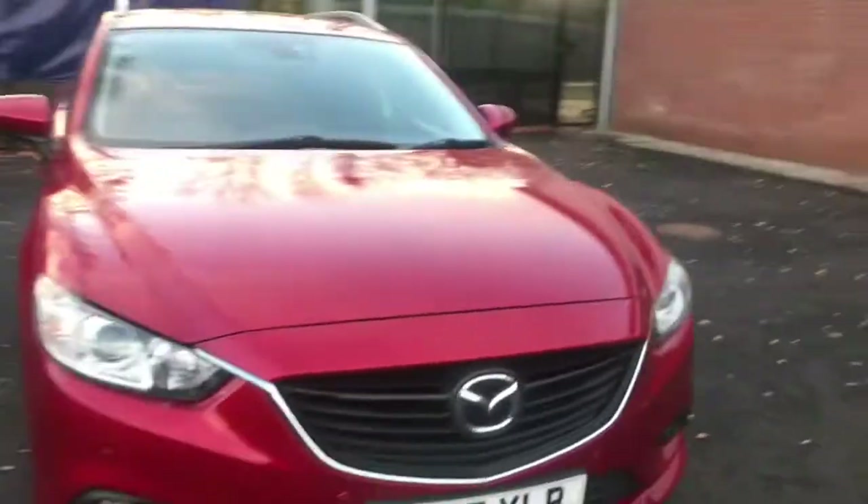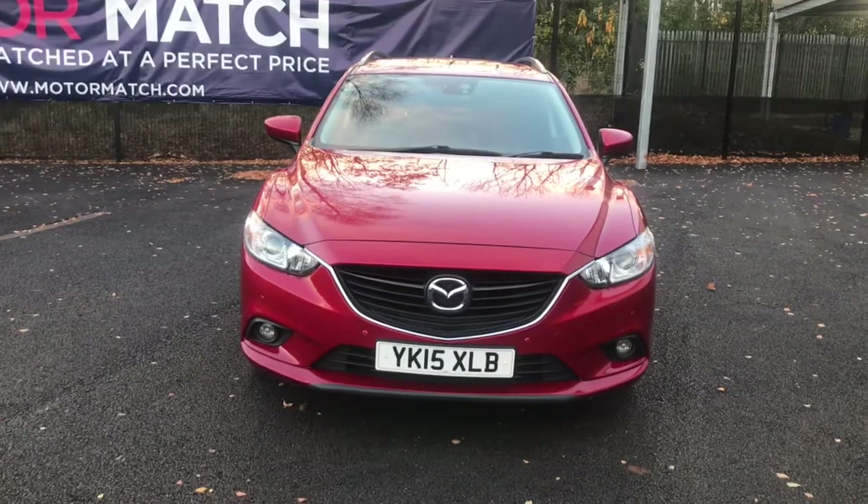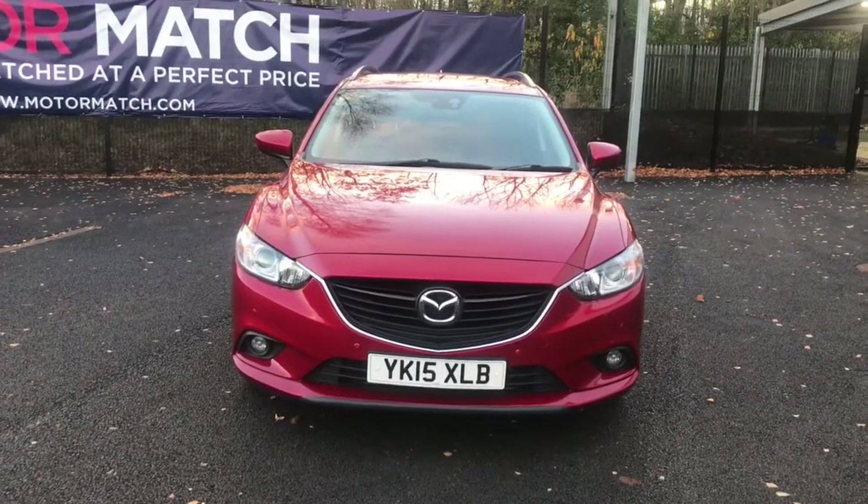If you are interested in this Mazda 6 TD SkyActiv, please get in touch with us — send us an email or give us a phone call and we'll be happy to assist you further. Thank you very much for watching.